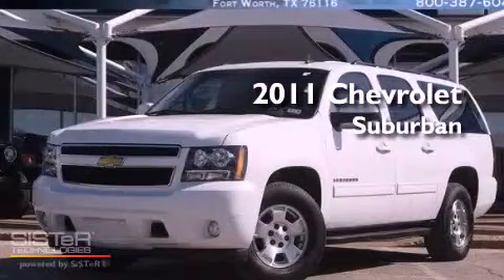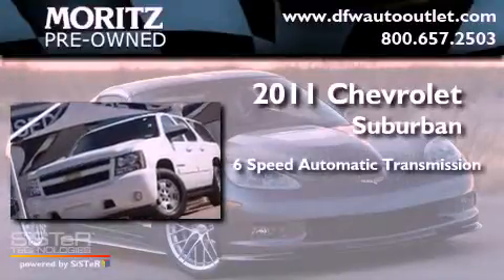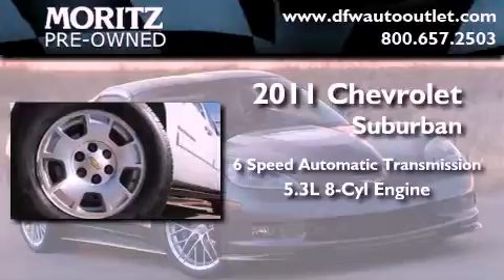This is a 2011 Chevrolet Suburban. This SUV has a 6-speed automatic transmission and a 5.3-liter V8.